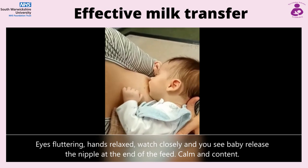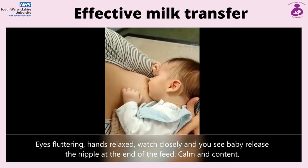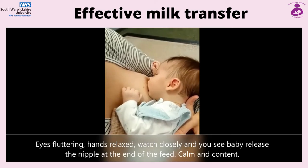On your next appointment with your midwife, please ask for your copy of the Mother's and Other's Guide to Breastfeeding. We hope you enjoyed our video and thank you very much for watching.